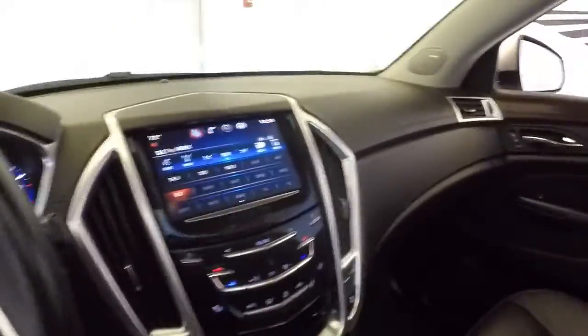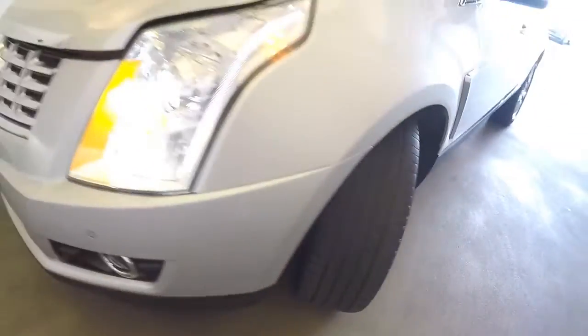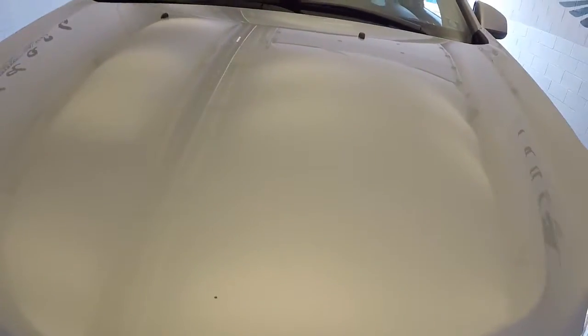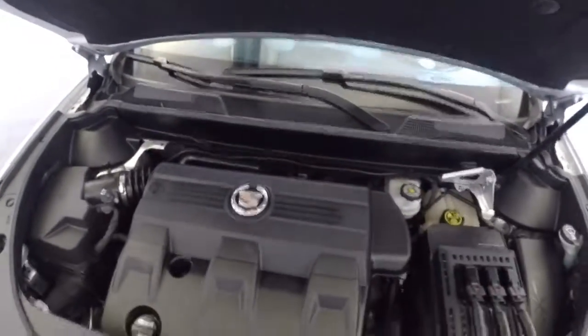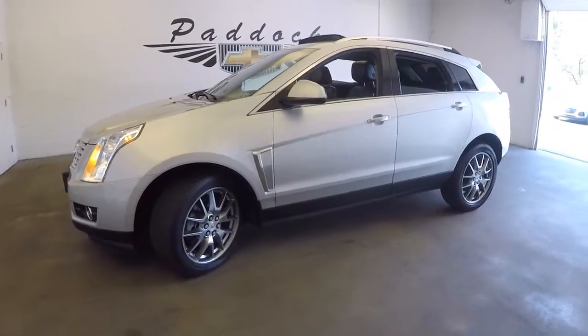I'll hop out and take a look at the tires and look under the hood. Exterior paint is in nice condition. Finding the latch — there we go — V6 sounds good and looks good. To find out more about this vehicle, give us a call at 876-0945.